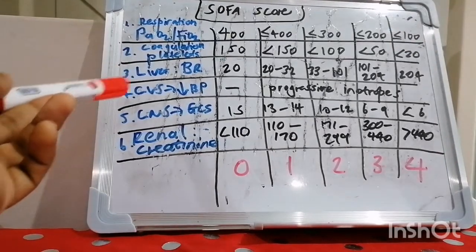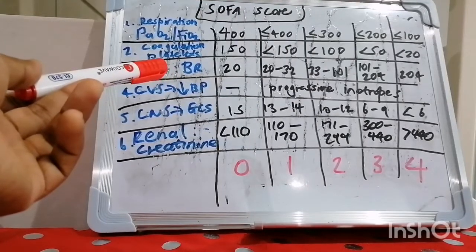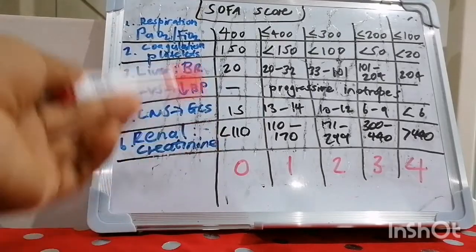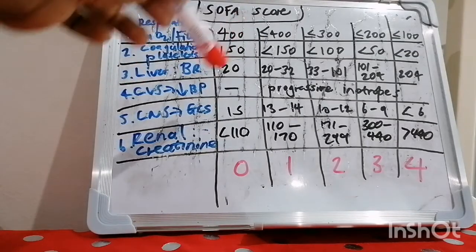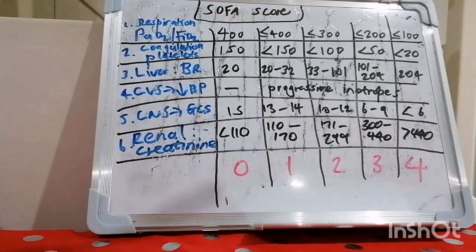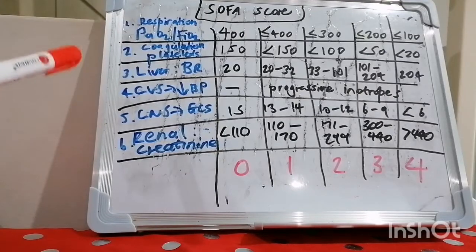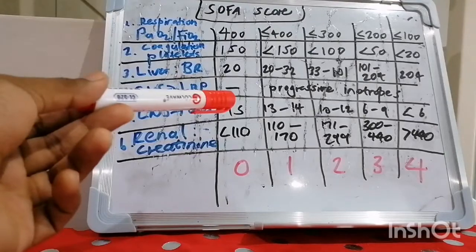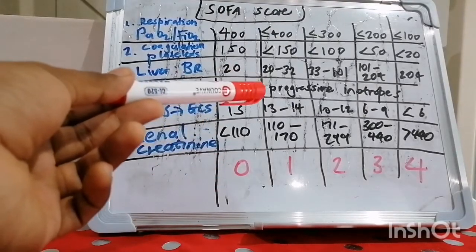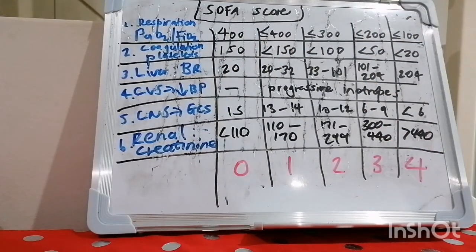For cardiovascular assessment, we ask whether the patient is hypotensive by looking at the mean arterial pressure. If there's no hypotension, you score zero. If hypotension is present and you need progressively increasing concentrations of inotropes — such as dobutamine or epinephrine — to keep the MAP above 65, that is subclassified into scores of one through four. For the central nervous system, we use the Glasgow Coma Scale. A GCS of 15 scores zero; progressively lower scores down to less than six score four on the SOFA.